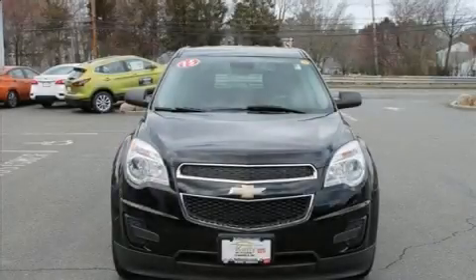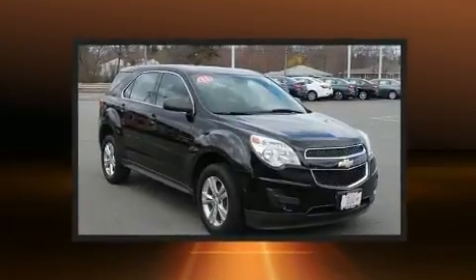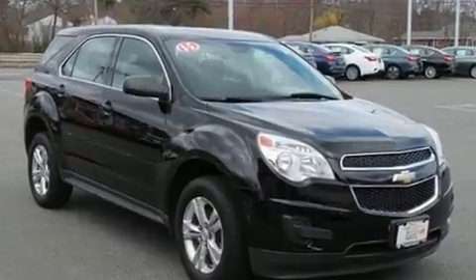Get excited about the 2015 Chevrolet Equinox. With fewer than 25,000 miles on the odometer, this four-door sport utility vehicle prioritizes comfort, safety, and convenience.